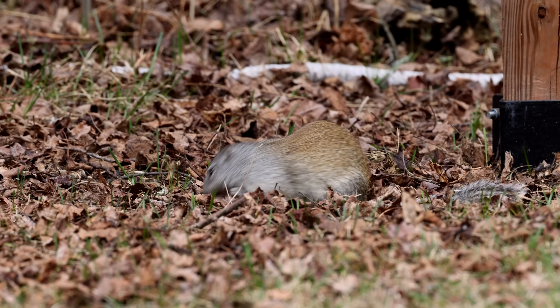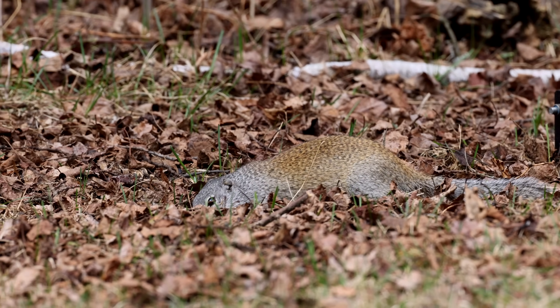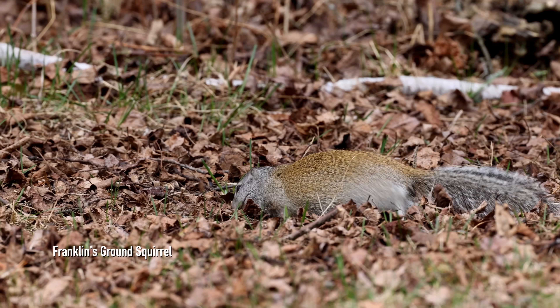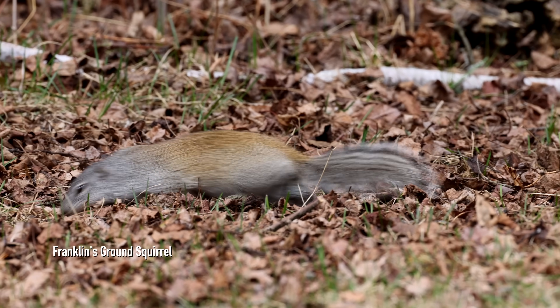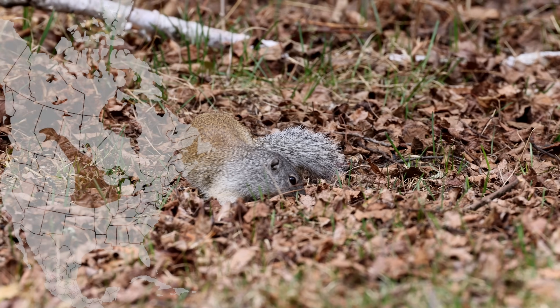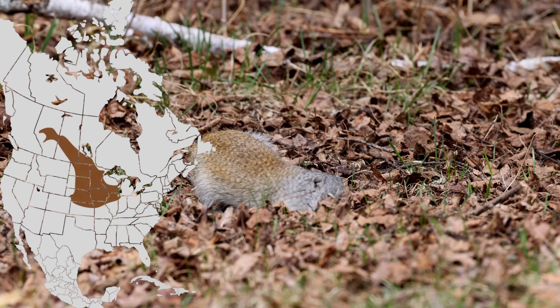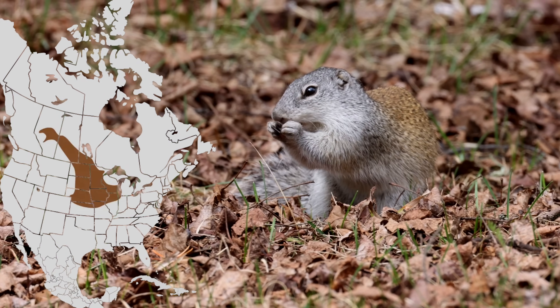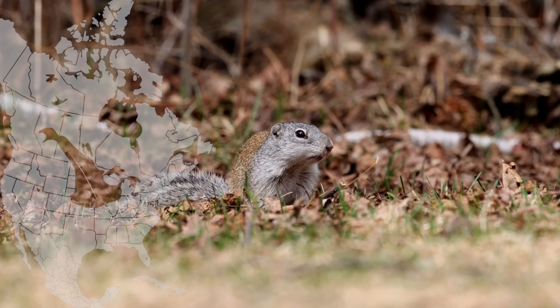First thing I ran across was this beautiful Franklin's ground squirrel. Sightings are not that common — it is a colorful ground squirrel. This is a species of the northern Great Plains, the tallgrass prairie, but it does get up into northeast Minnesota as well. Just always fun to see these guys.